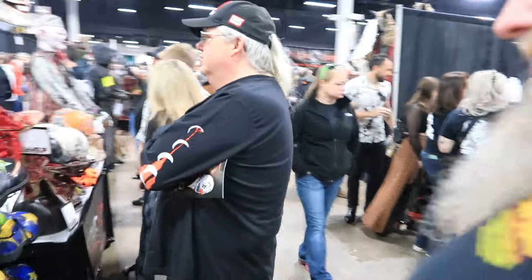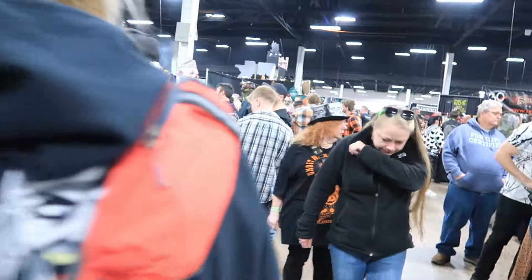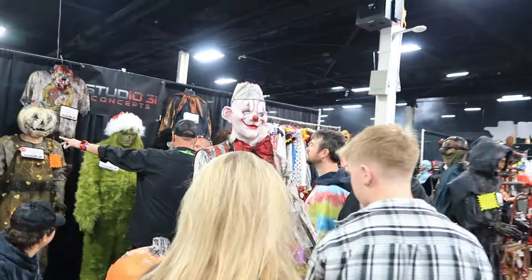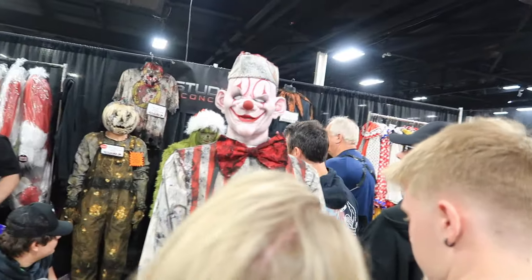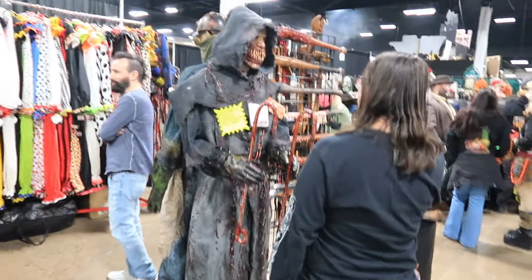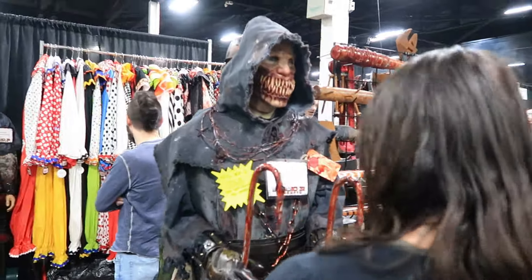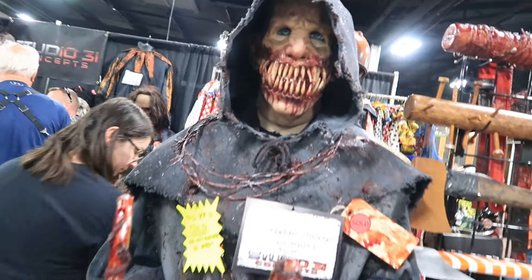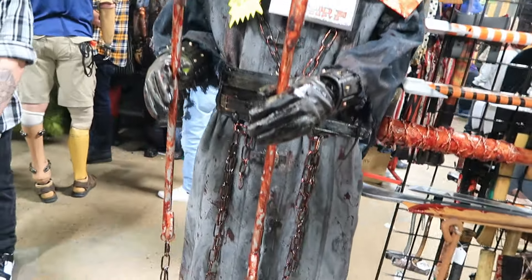Let's see what else this company has. Looks like they have a bunch of clown stuff — there's a cool clown down there. It looks like an old school circus clown. Very, very nice, looks super detailed. This one down here is sold. That is cool — got some awesome teeth on there, and he's got eyes. Look at all the blood on there. This is Studio 1031 Concepts.